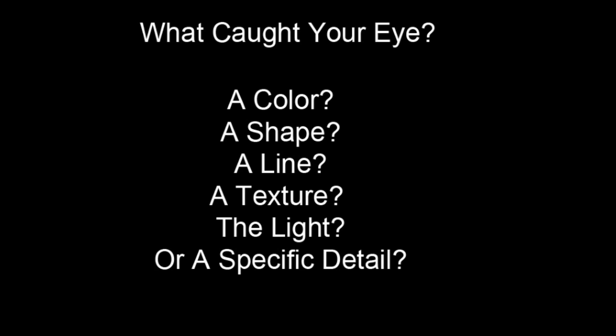Some of the things that catch my eye when I'm out photographing include colors, shapes, a line, a texture, the way the light hits a scene, or perhaps even just a specific detail.